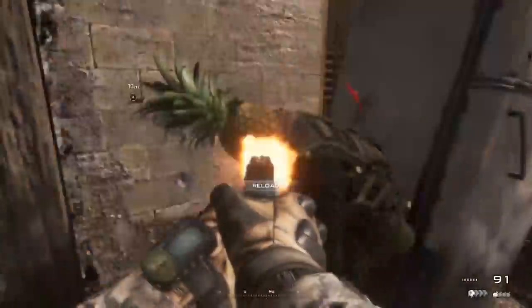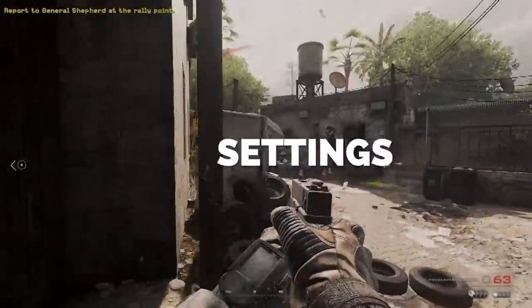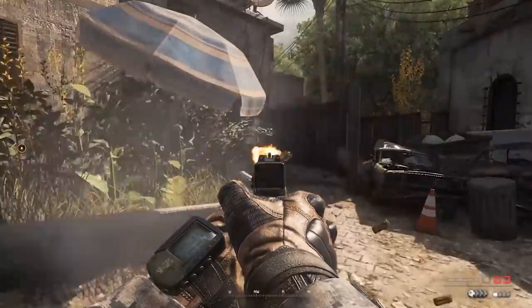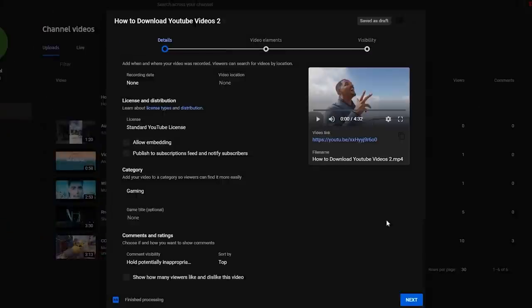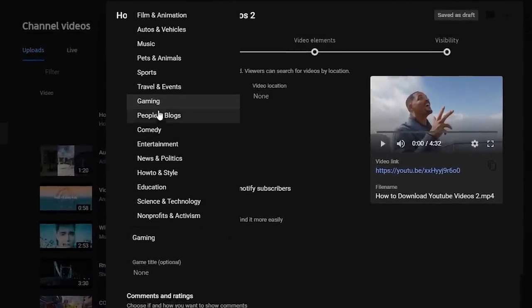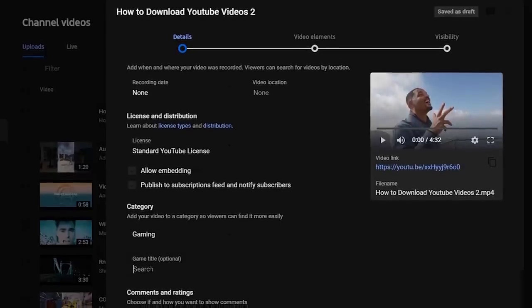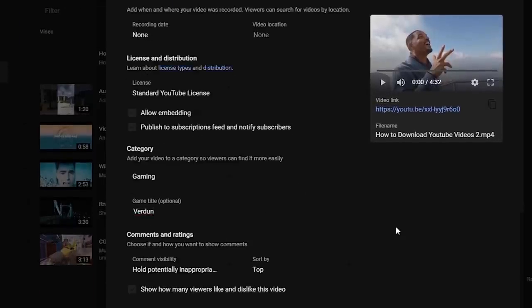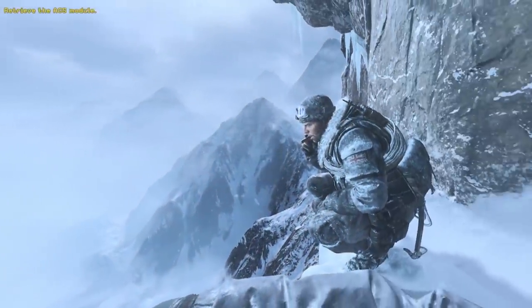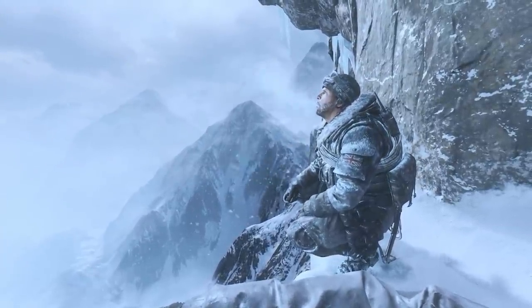The algorithm will hopefully conclude 'this video is about X topic, I should promote it to people interested in X topic.' For settings, pay attention to setting the correct category for your video — as a gamer you can select the gaming category and even select the specific game featured in the video. These are just more things that help the algorithm understand what your video is about so it knows exactly the type of person to promote your video to.